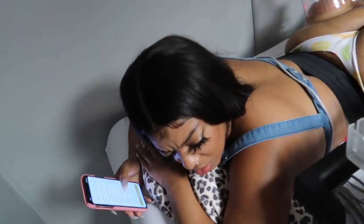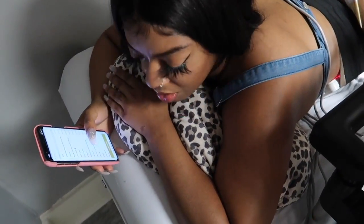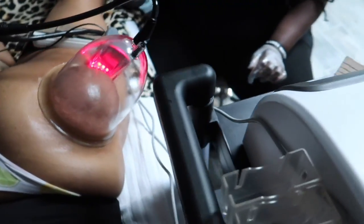I can take some of the suction out. But we want the maximum results. I feel like somebody cloned my booty!